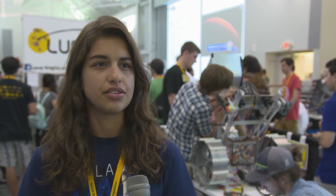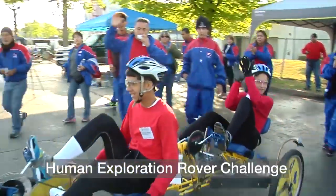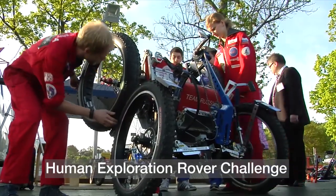To be able to come down to Kennedy and meet people from Michigan, from Alaska, from Puerto Rico — it's a great opportunity to network with other engineers and really get into the spirit of the competition.